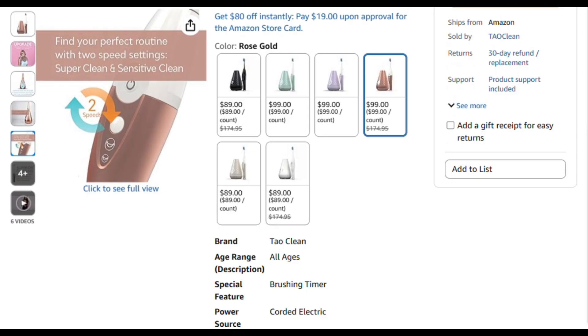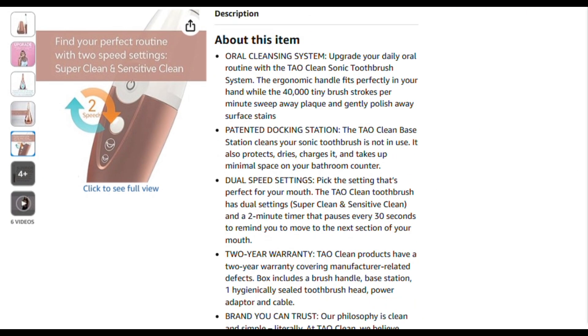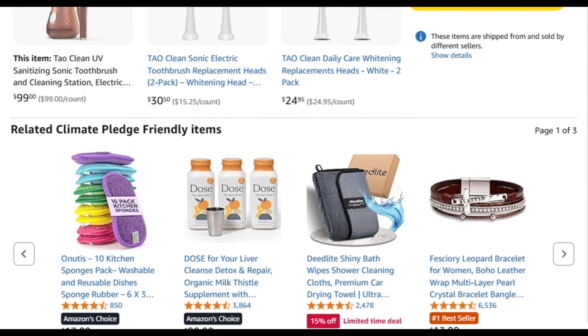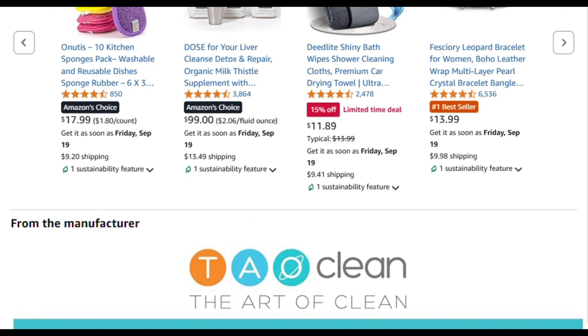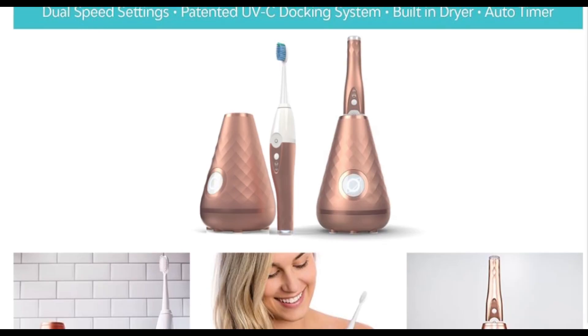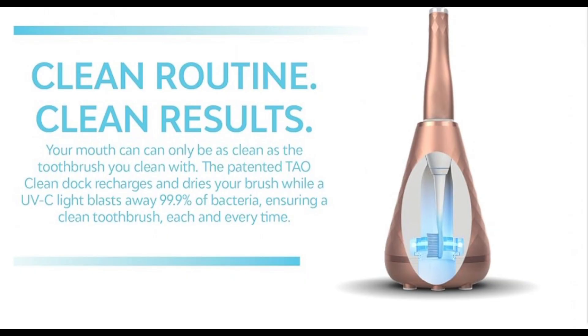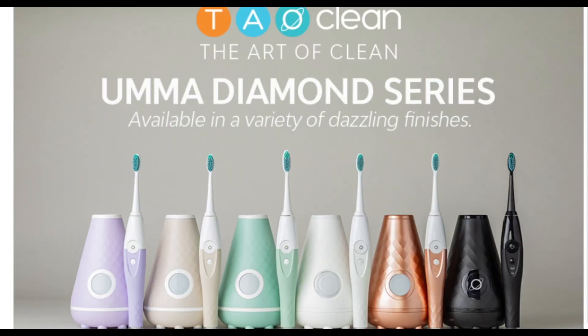So it works, just not as dramatically as marketed. The actual brushing experience delivers those 40,000 sonic strokes per minute, which is standard for quality electric toothbrushes. Users report it feels like a professional cleaning, with the 2-minute timer keeping you honest.